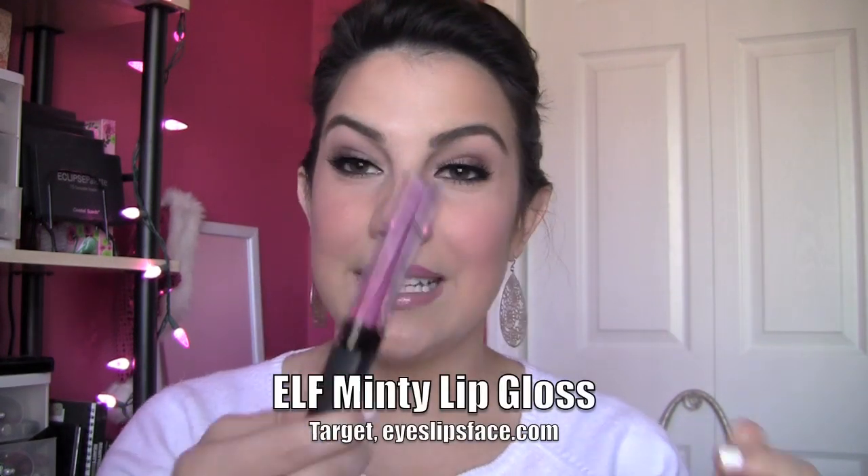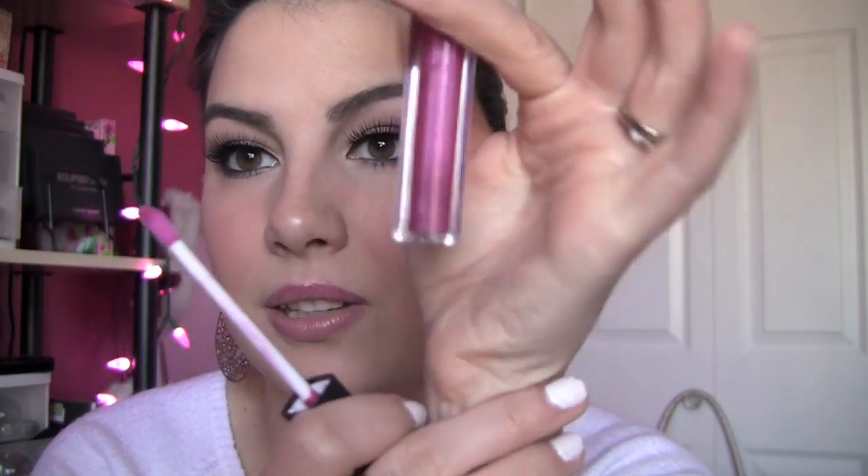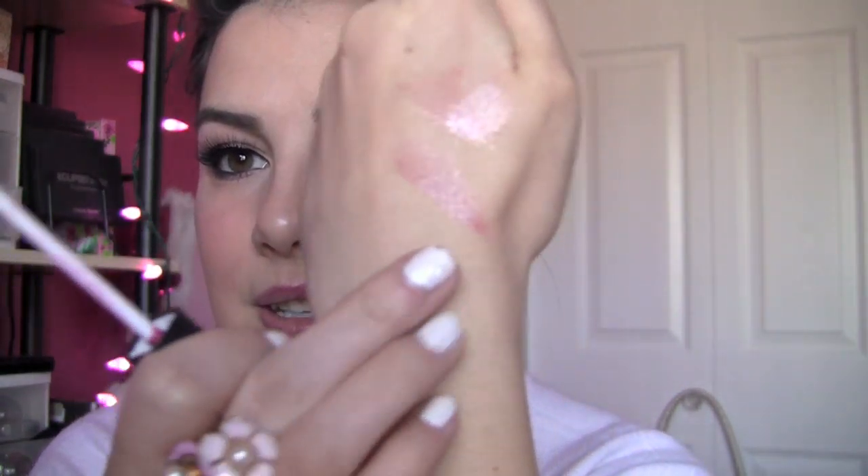Finally, e.l.f. Minty Lip Gloss — I have a couple of these. I got a brighter shade just to see if it was just the fact that the other shade I had was too light and that was why it wasn't showing up. But it's just too sheer. You're not getting anywhere close to that with this. It's glossy and smells minty, but it's too sheer. Plus, it also tastes really minty so I am tempted to just lick it right off my lips. So I hope that gives you some ideas on my favorite and least favorite lip gloss formulas.